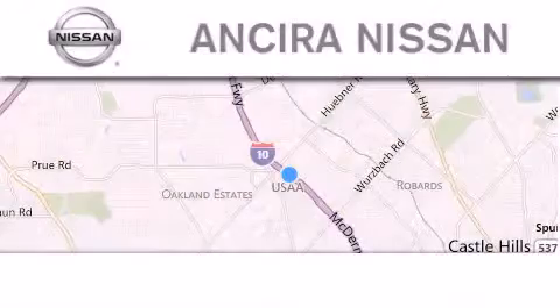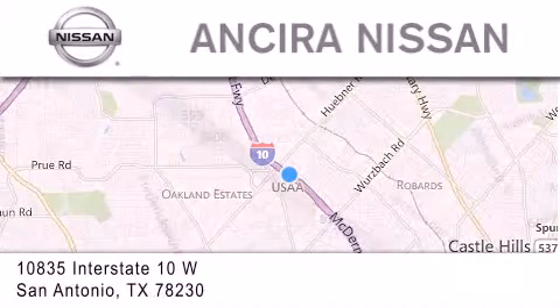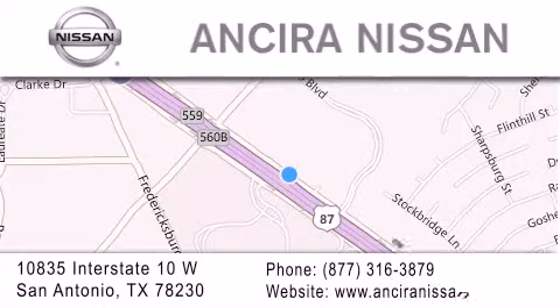Thank you for considering Sierra Nissan for your next new or pre-owned vehicle. For additional information, please visit our website, give us a call, or stop by our dealership. We are located at 10835 Interstate Highway 10 West in San Antonio. We look forward to serving you.